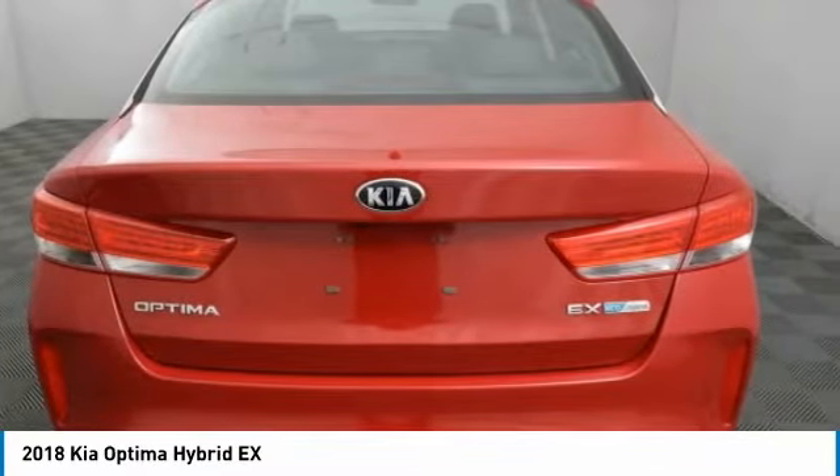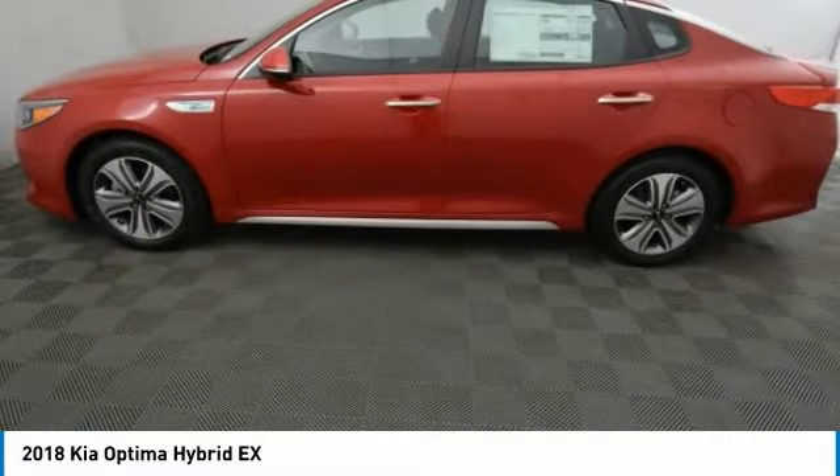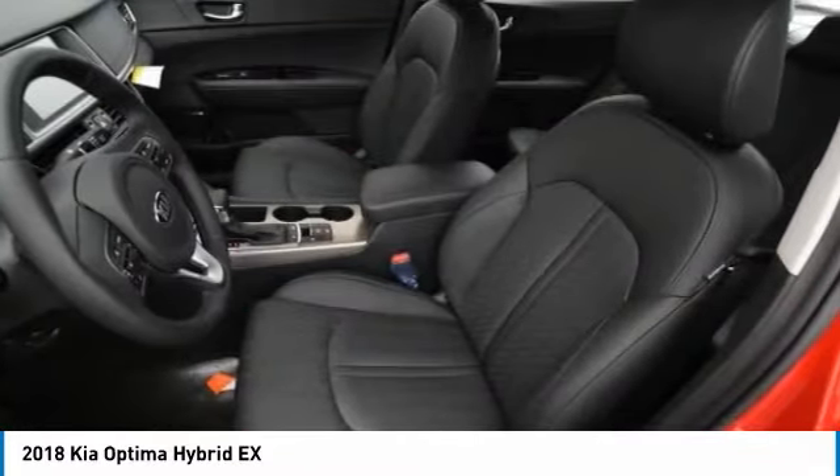If you're looking for a quality, high-performance hybrid you can feel good and green about driving, look no further than the Optima Hybrid. It is priced below $35,000. Here are some of this vehicle's great options.